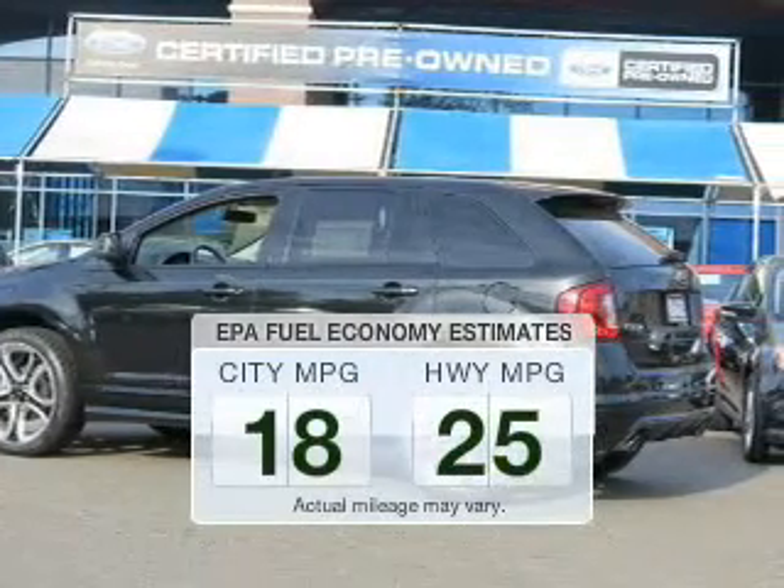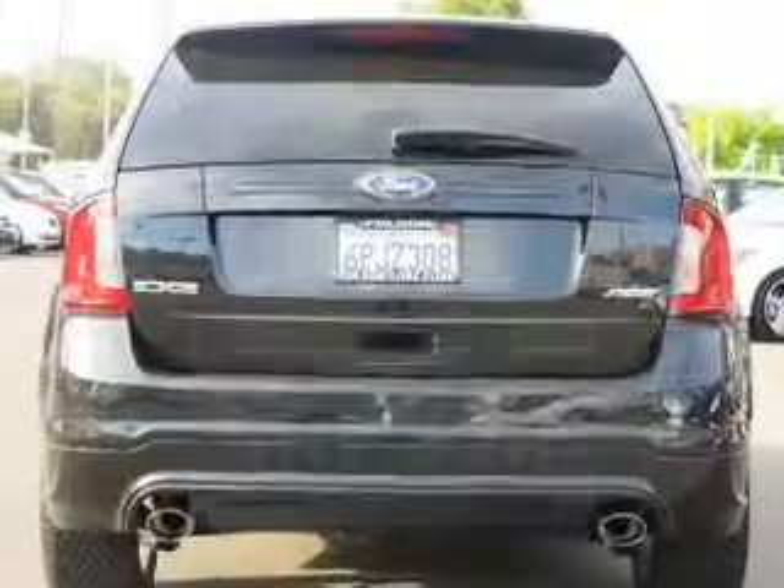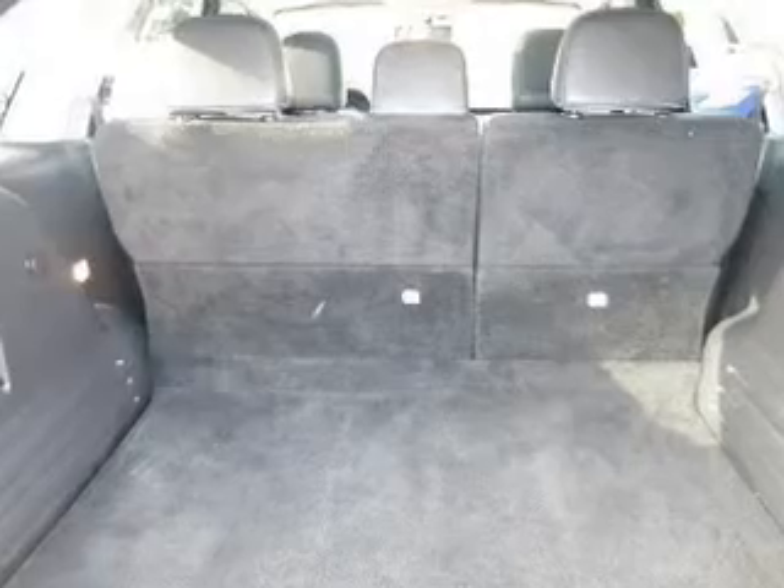In the city or on the highway, you'll spend less time at the pump with this fuel-efficient vehicle. The powertrain includes front-wheel drive with a solid six-cylinder engine connected to a smooth-shifting six-speed automatic transmission.